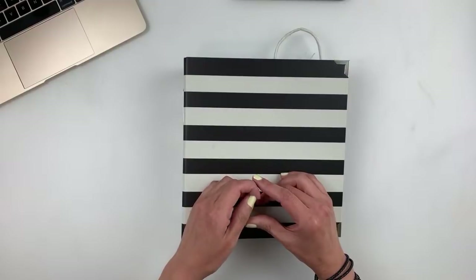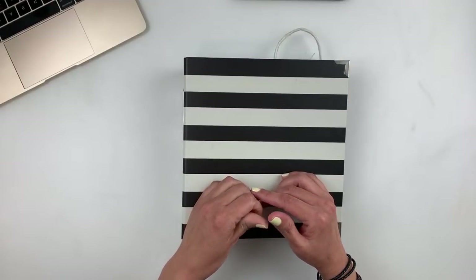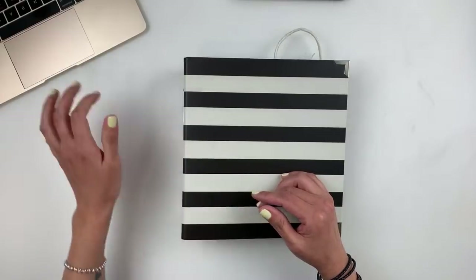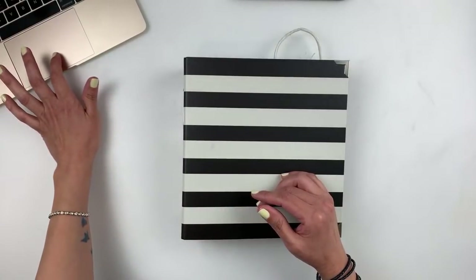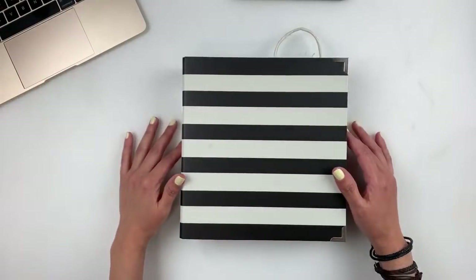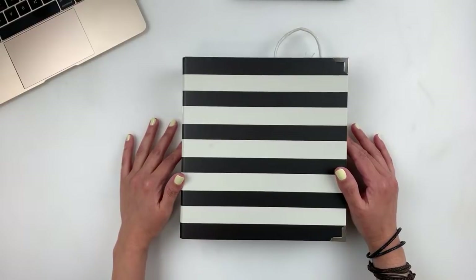That sounds awesome — finishing up a traveler's notebook. Hello and welcome from the Netherlands, Mariska! That's so awesome, thank you so much Mariska.